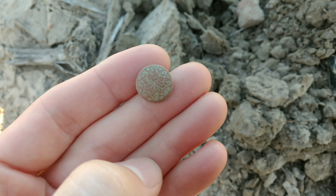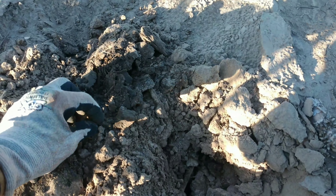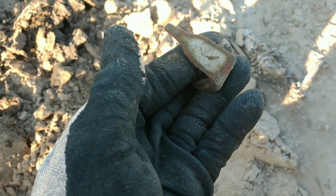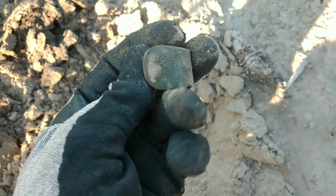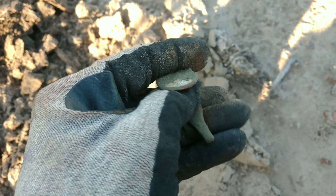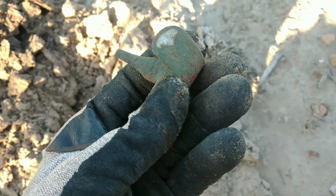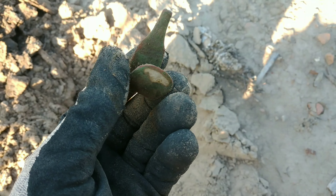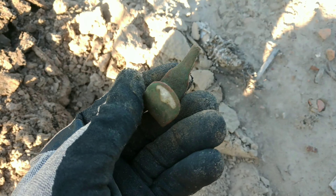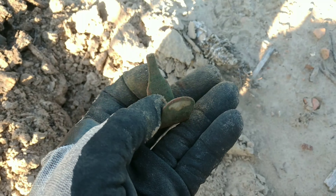Still in that first row, I got a utensil handle here. Looks like it would have been silver plated maybe. I have found a bunch of these utensil handles in this field — probably a dozen or more. Always like finding them though; found a few sterling silver ones, mostly brass silver wash. But that's a good relic, we'll take it.